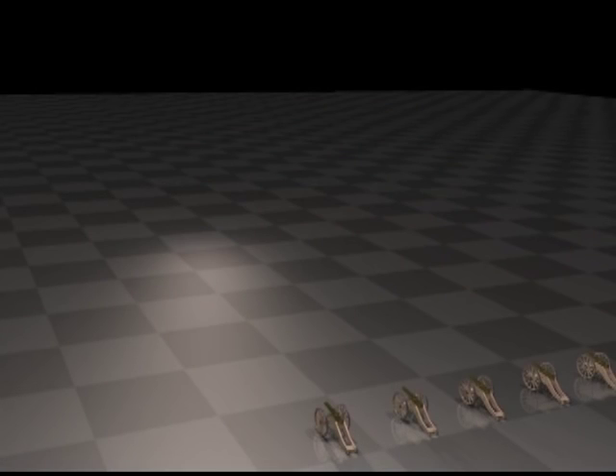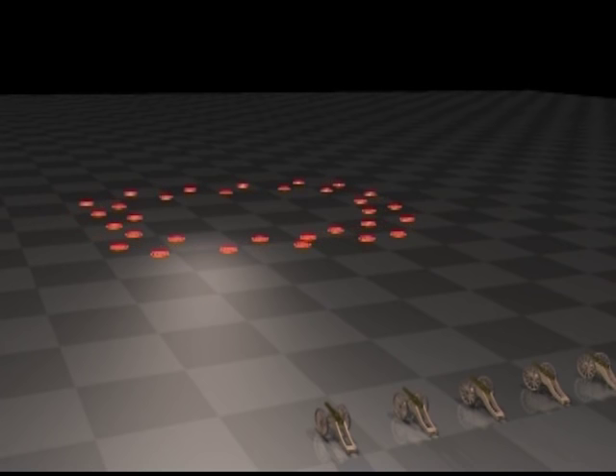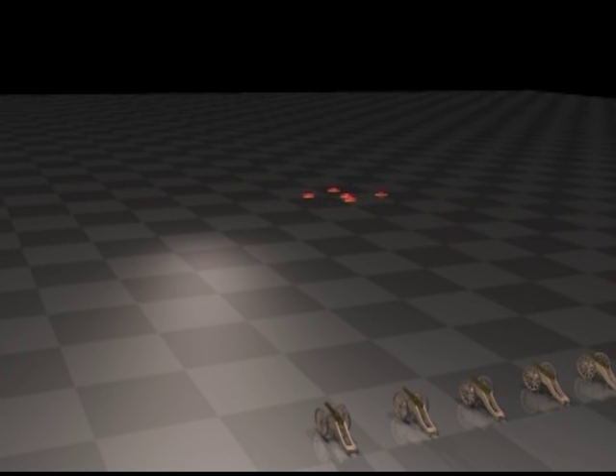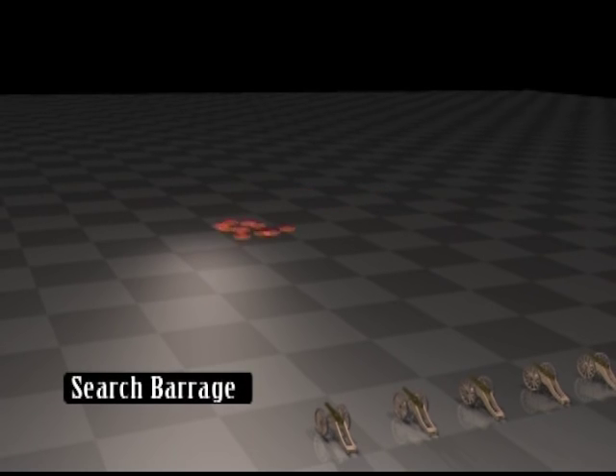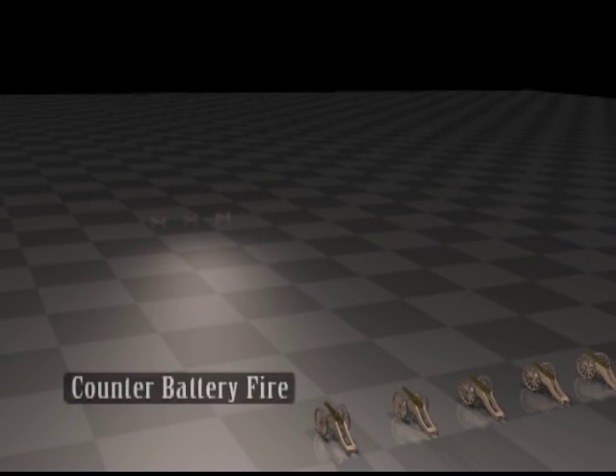Barrages could be of several types. A box barrage was fired around a target to isolate it from reinforcement, or around a friendly outpost to repel infantry attack. A pinpoint barrage was aimed at specific targets like machine gun or sniper posts. A search barrage, utilizing forward observation or aerial posts, was used to call fall of fire in search of enemy targets. Counter battery fire was targeted against enemy artillery.